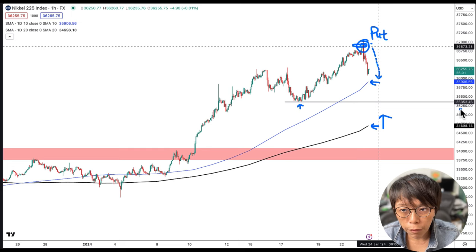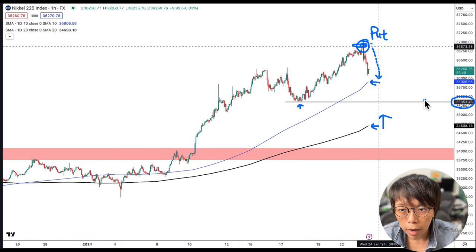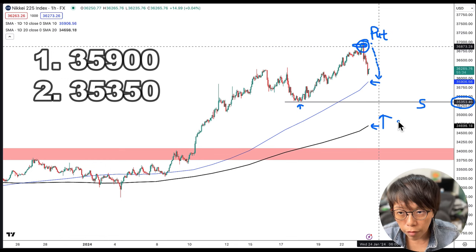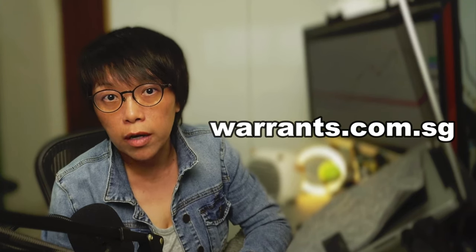A possible support level for Nikkei 225 is around 35,350, sitting between the two moving averages near a horizontal support level. I've identified three possible support zones: the first is 35,900, the second is 35,350, and the third is 34,700. These are support zones for investors to consider call warrants in line with the upward trend. Even in strong up moves, there are always periods of correction, so it's good to have short-term instruments ready. Head over to warrants.com.sg to explore more.